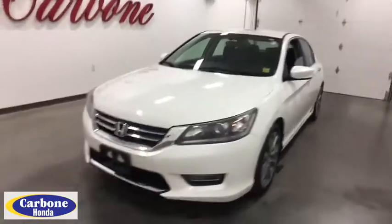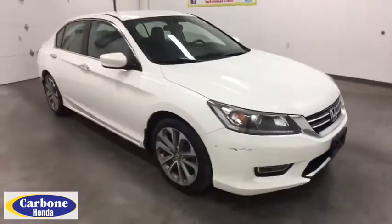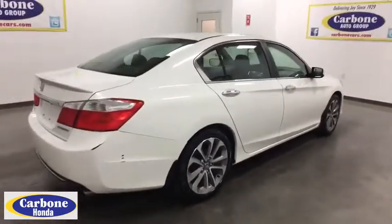The 2013 Honda Accord: ingeniously simple, yet overflowing with luxury and technological creativity — all that and more in the Accord. This vehicle has less than 90,000 miles. Here are some of this vehicle's great options.